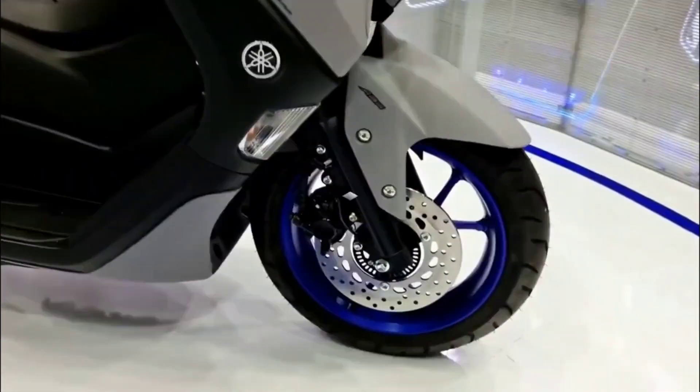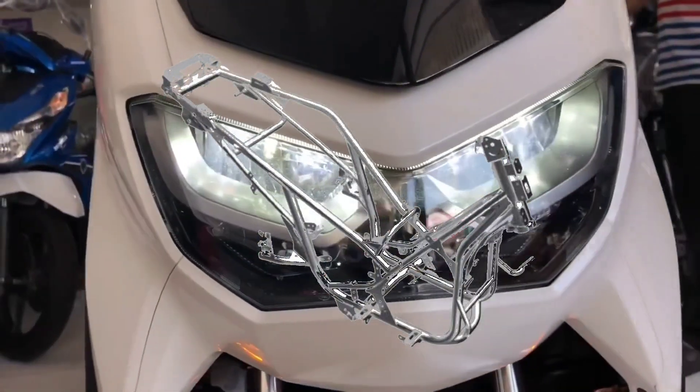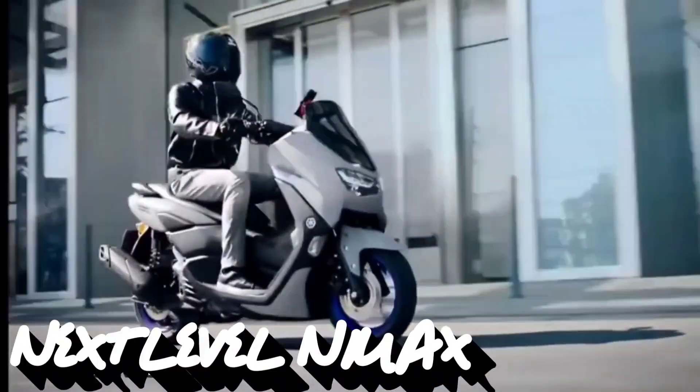Its completely new design gives better weight distribution for excellent maneuverability. The new chassis and bodywork provide a more comfortable riding position with increased wind protection and reduced noise.